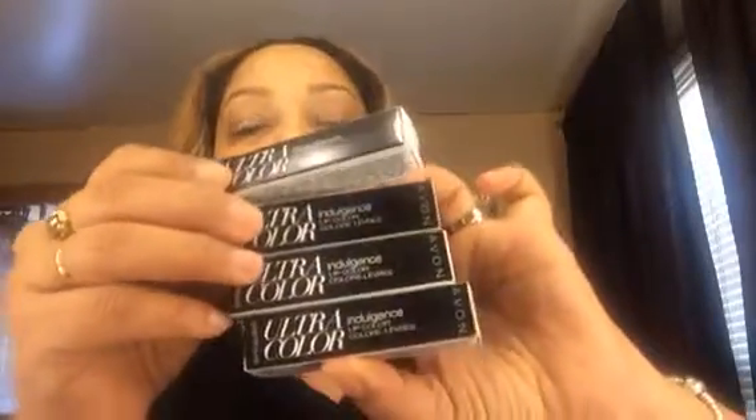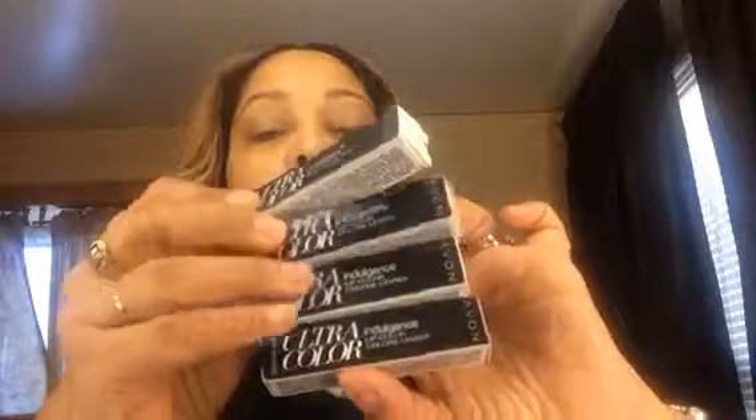Ultra Color — I got four of them. At the President's Recognition Dinner we got one, and the payoff was really good. I really liked it — very smooth on the lips. I'll try these ones: Plum, Poppy Pink, In Bloom, and Rose Bouquet. I'll show them to you in a second.